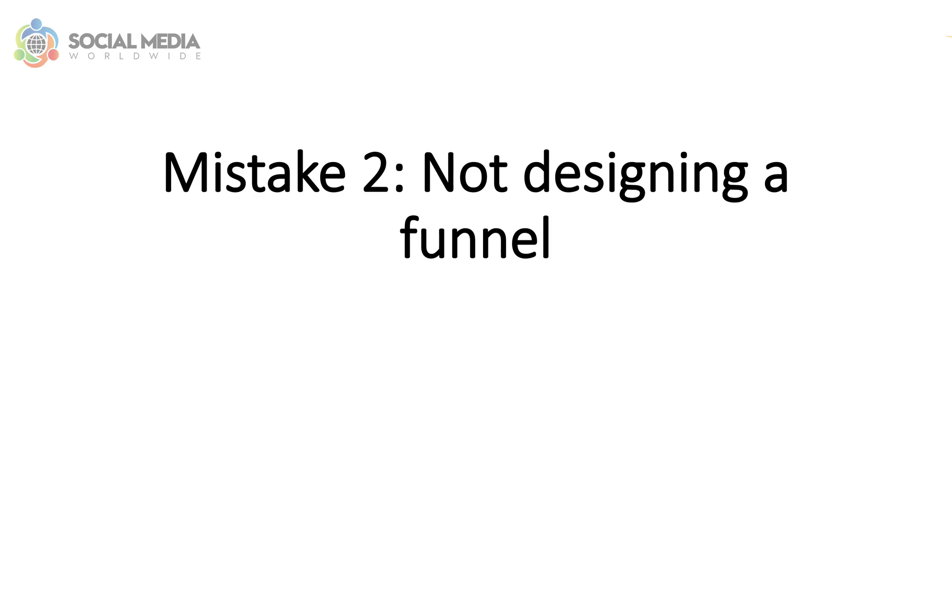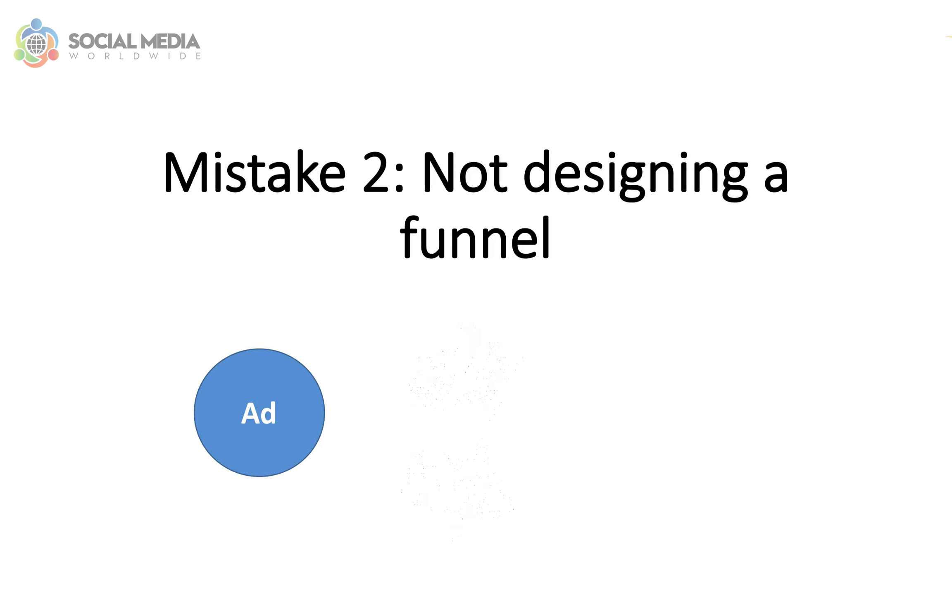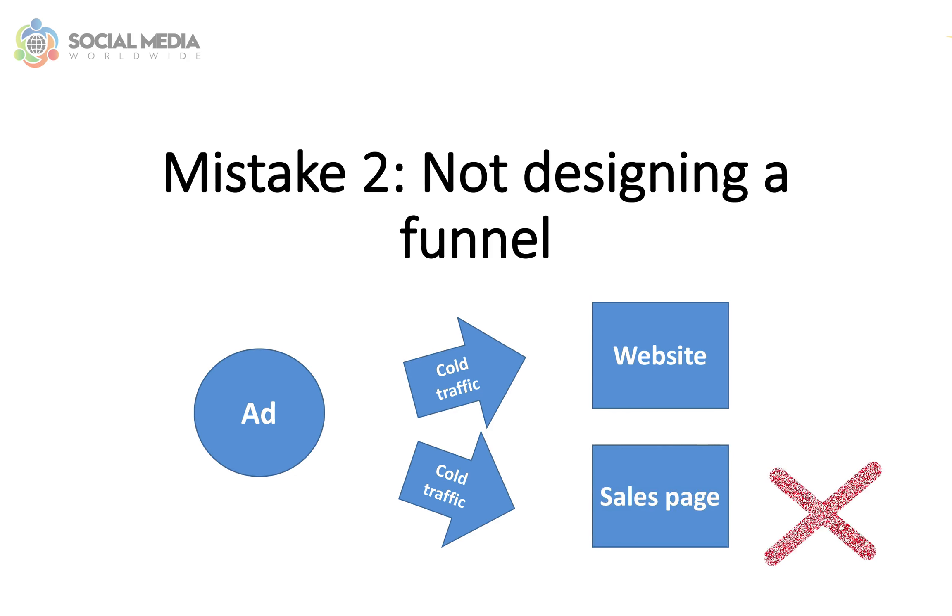Mistake number two: not designing a funnel. Another common mistake Pinterest advertisers make is not mapping out a funnel before launching a promoted pin. Instead, they just send traffic directly to their website or sales page.